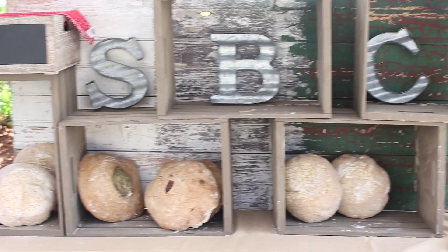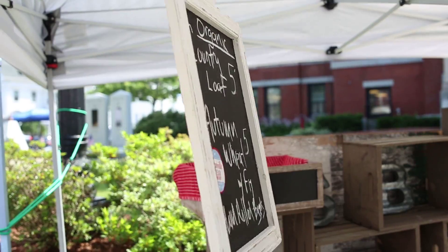I'm here at the Somerville Bread Company with Nick Robertson. Have you come here before? This is my first day today, so we're excited to be here. So many types of bread? Yes, we're starting out right now with a country loaf, autumn wheat, and autumn wheat with fig.